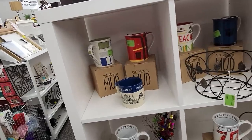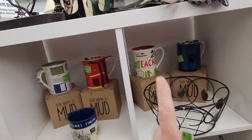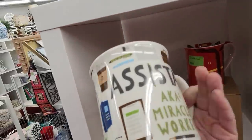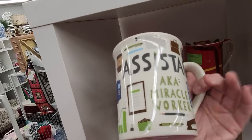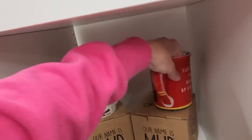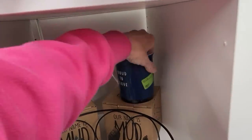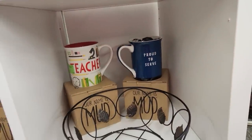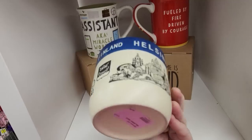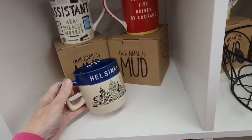Our Name is Mud mugs are still available: teacher, police, fireman, secretary, assistant, miracle worker, and proud to serve. There's also a Helsinki, Finland mug — kind of like that one, not marked on the bottom. And the big 60, the big 70 milestone mugs. Those little flower frames down there — let me know if you want me to run something.